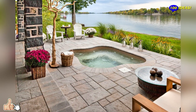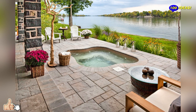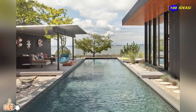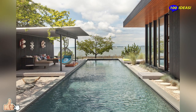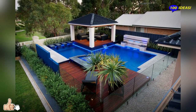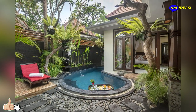Hello everyone! Welcome back to our channel 100 Ideas. Swimming pools are the ultimate addition to a backyard design. Even if they sound a bit luxurious and probably unaffordable, the amount of relaxation and recreation achieved by having such an extension to your home will always outweigh the costs.